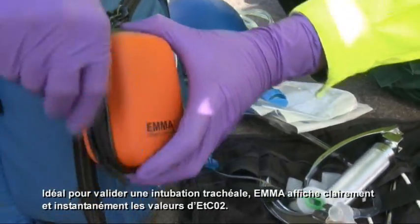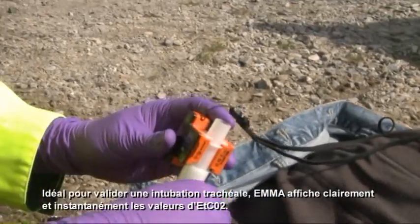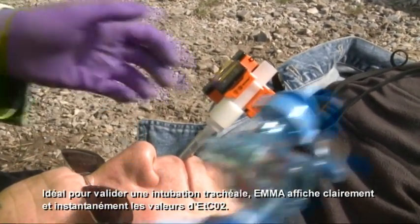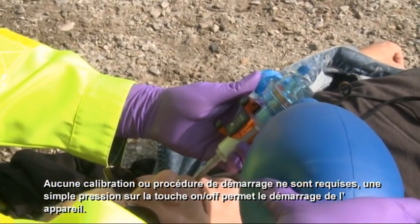Ideal for confirming endotracheal tube intubation, EMA clearly displays end-tidal CO2 values instantly on an easy-to-read display. No calibration or start-up procedures are needed — simply plug in and measure.